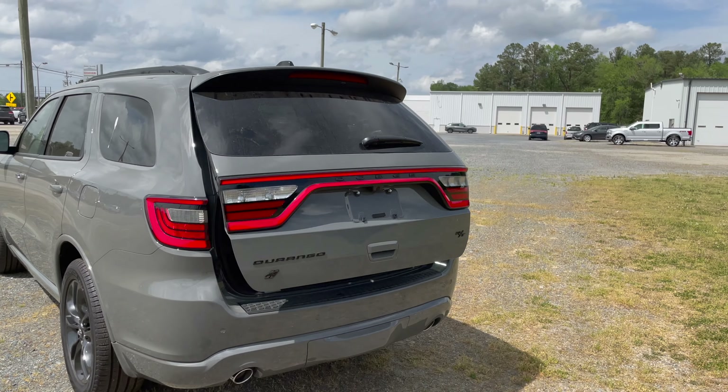That's been a quick walkaround on the 2023 Dodge Durango RT — what an absolutely awesome vehicle with V8 power, 7,400 pounds of towing capacity, and seating for up to six people. Why get a full-size SUV when you can get this? If you enjoyed the video, please like and subscribe, hit the bell notification, and let me know in the comments if you would buy this vehicle. Thanks so much for watching — see you in the next video.